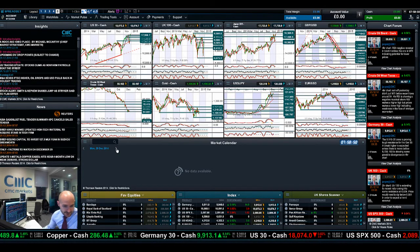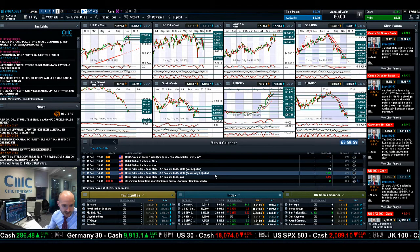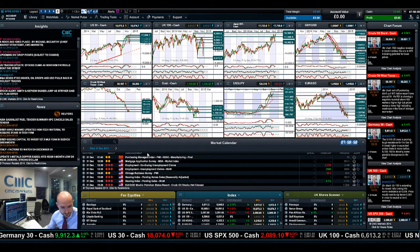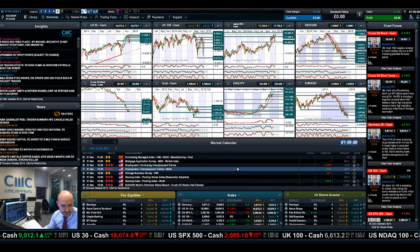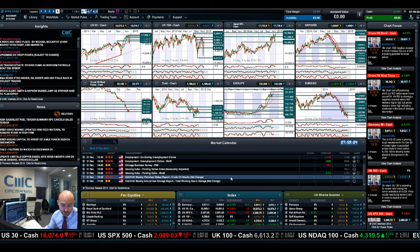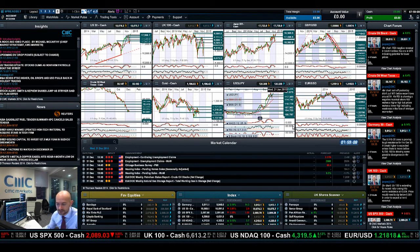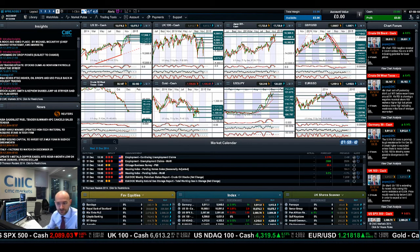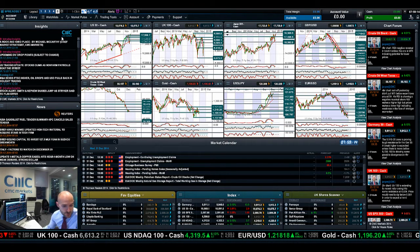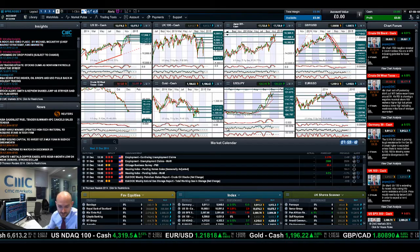There's no major economic data today, but fast forward to Tuesday and you've got UK house prices and CCI in America. On Wednesday there's unemployment data, the housing index, and petroleum data — which should be very useful if you're looking to trade West Texas or Brent this week. That brings us into the new year. As ever, keep an eye on the chart forum going forward, and join me again after the new year's holidays to find out what happened next.